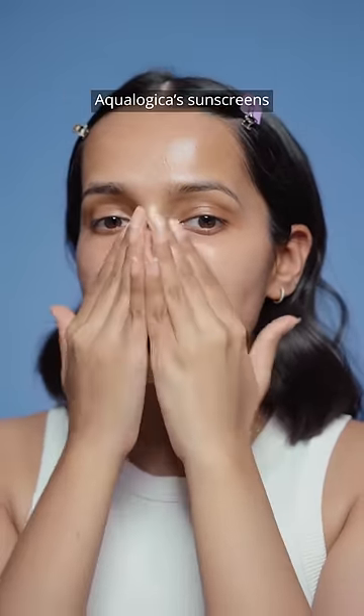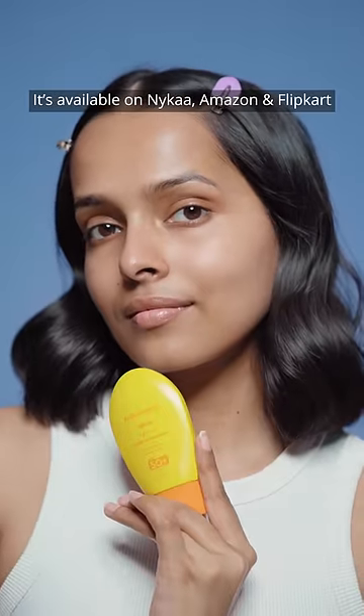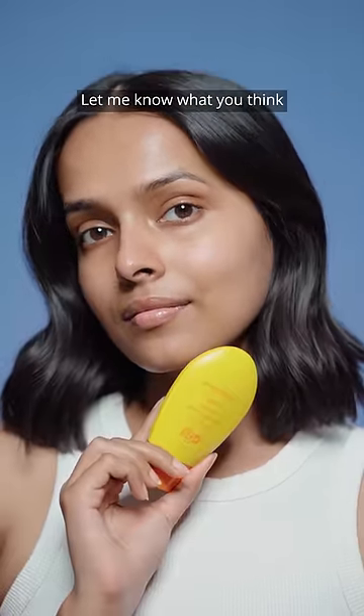While I've been obsessed with Aqualogica's sunscreens, this new water-based sunscreen is a total game-changer. It's available on Nykaa, Amazon, and Flipkart — you can use my code to get a discount. Let me know what you think.